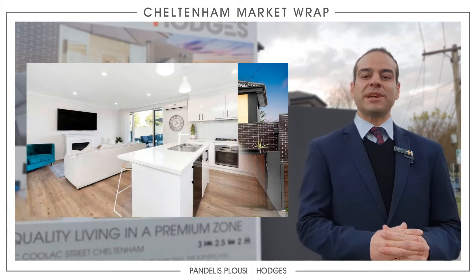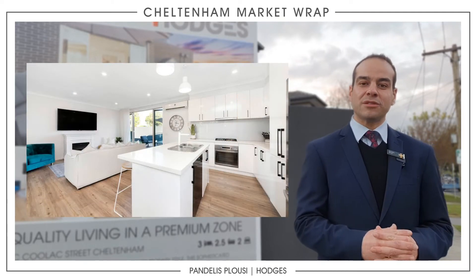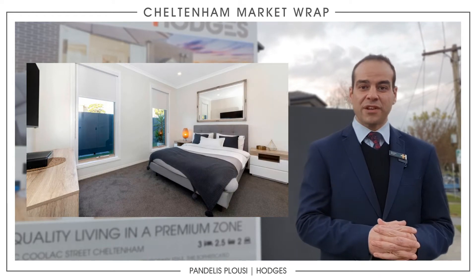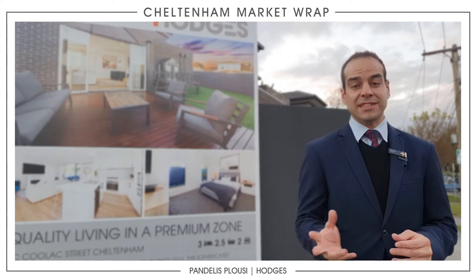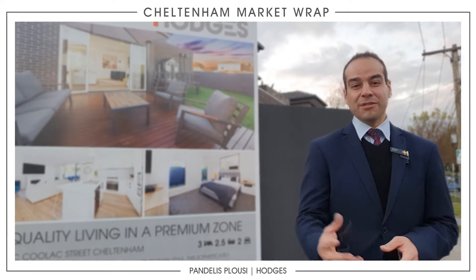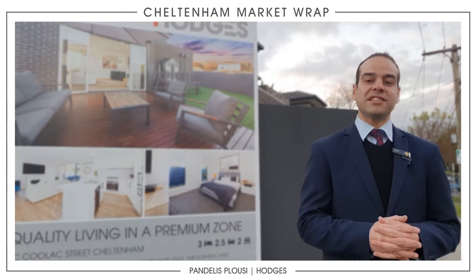Beautiful townhouse behind us — it's a three bedroom, two and a half bathrooms. There is a master downstairs, which is fantastic if you're looking for that downstairs bedroom, and also the lock-up garage. It has an auction in a couple of weeks, so if you haven't seen it, please come and look at this one in a prime Cheltenham location, with Friendship Square Daycare Centre just down the road as well as Cheltenham East Primary.